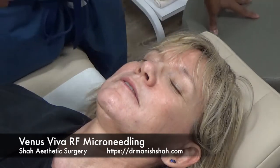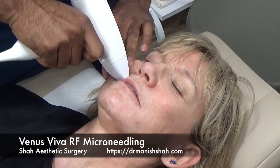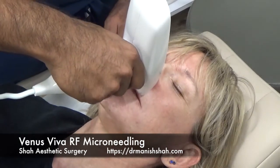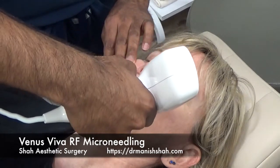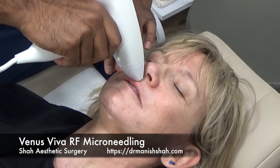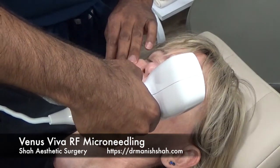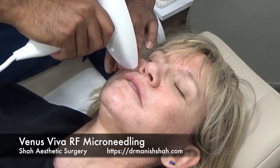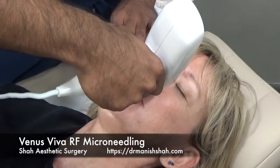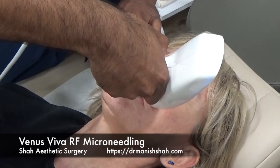She's had topical anesthetic on for 20 minutes and I did some dental blocks just to make her comfortable. This will be her first treatment. Right there under the nerve from the septum — it's a little sensitive. We have definitely given her a pretty good start to the heat.